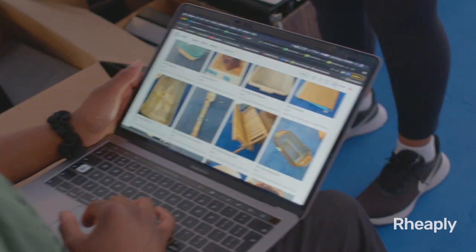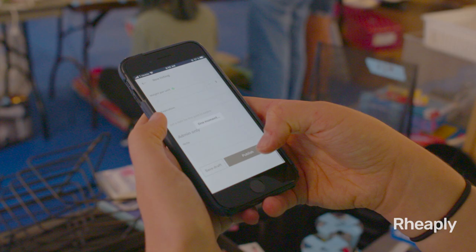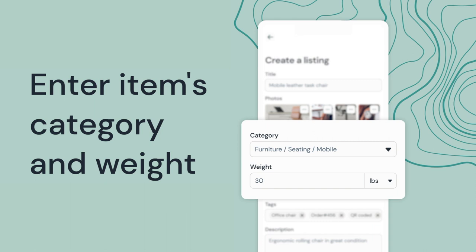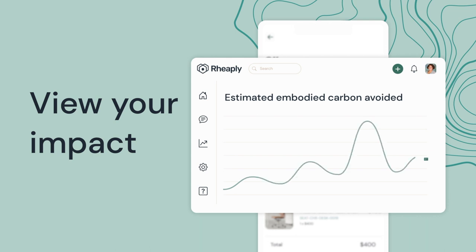Reaply helps you use and reuse your resources, avoiding additional embodied carbon from being brought into your organization. Our new Estimated Embodied Carbon Avoided Reporting matches an item's category from a lifecycle analysis database, its weight, and tracked exchanges to help you visualize your reuse impact.